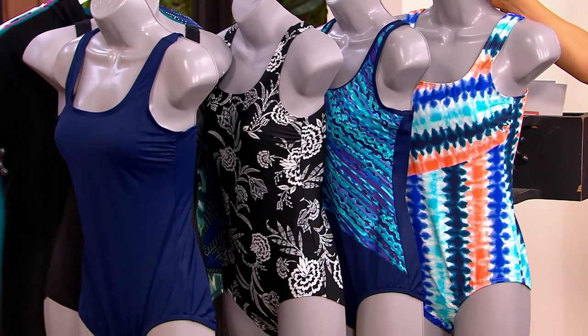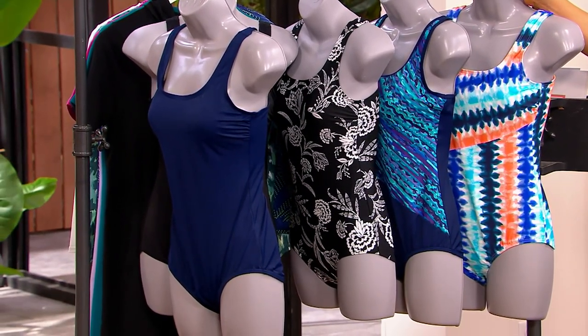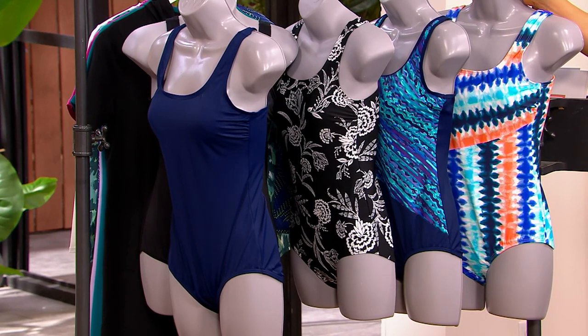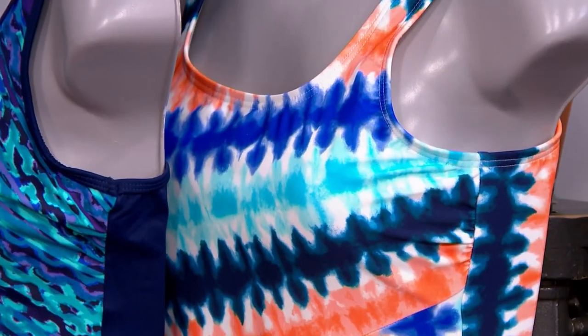And look how pretty — this classic iconic tank style in gorgeous prints and colors. Normally it's a $59.95 suit, but we're at $41.96. We do have sizes 2 through 26. I'll show you the colors and then we'll talk Land's End sizing.